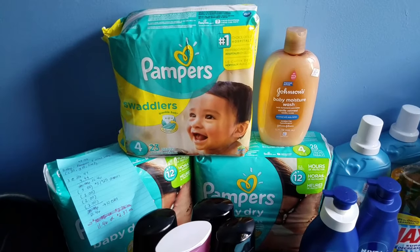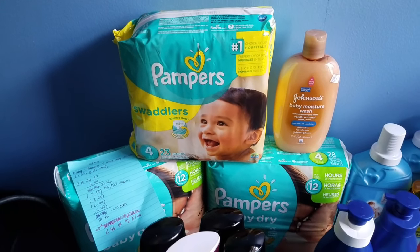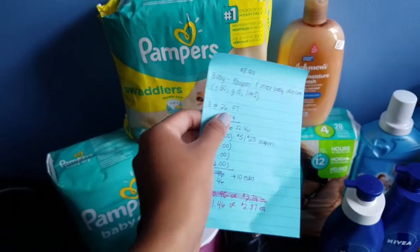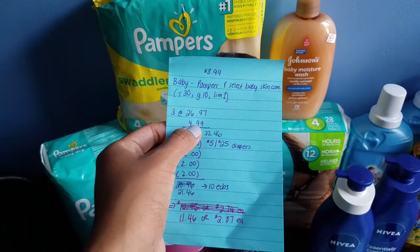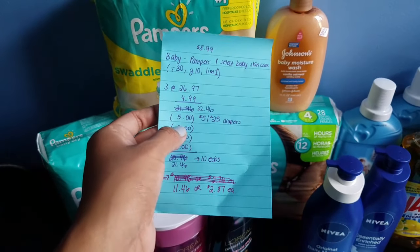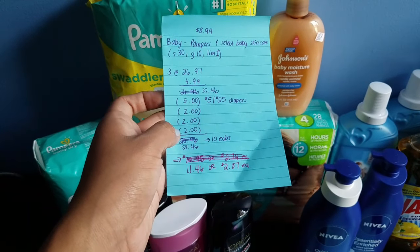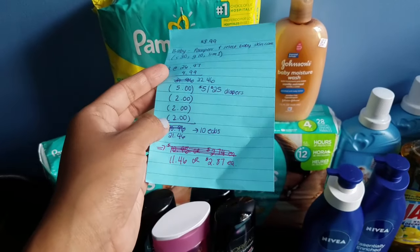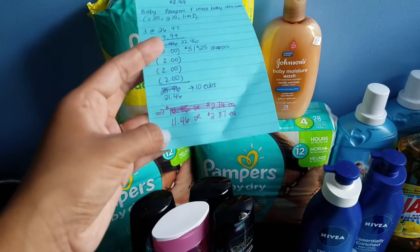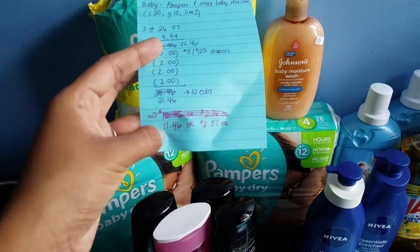For the baby deal, when you spend $30 you get back $10 ECBs — limit of one. The Pampers diapers are on sale for $8.99, so three of them is $26.97. The baby wash was actually $5.29 at my store, bringing my total to $32.46. With a $5 off $25 diaper CVS coupon and three $2 printable coupons from coupons.com, my total was $21.46. After $10 ECBs back, that's $11.46, or $2.87 per pack.